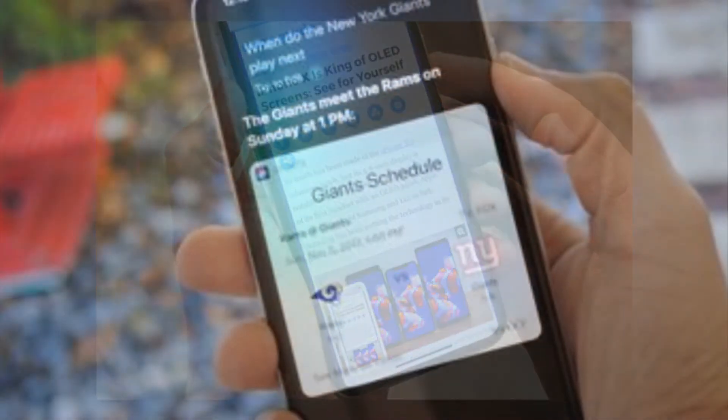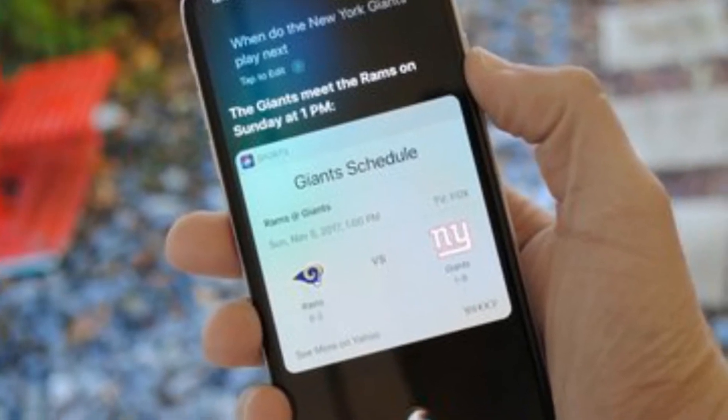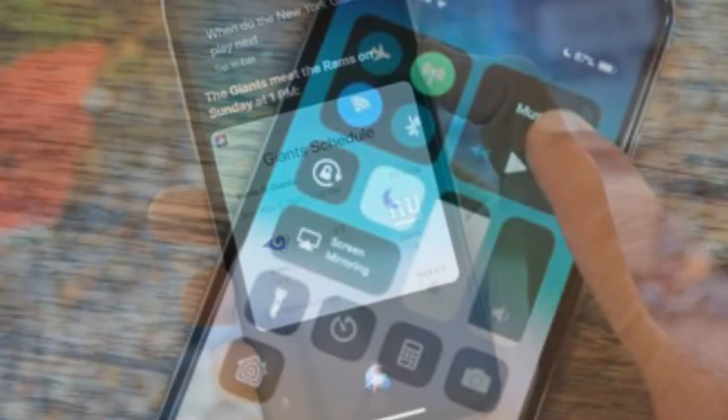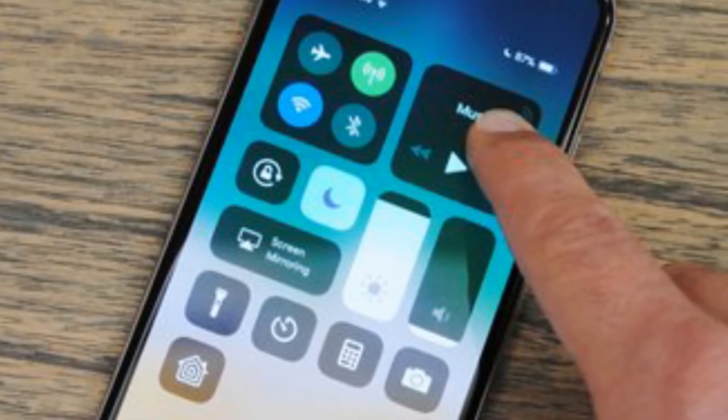You can't just swipe up on an app while you're in the app switcher menu to quit an app. Apple purposely did this so that you wouldn't accidentally close an app, because getting to this menu already involves swiping up from the bottom of the screen.